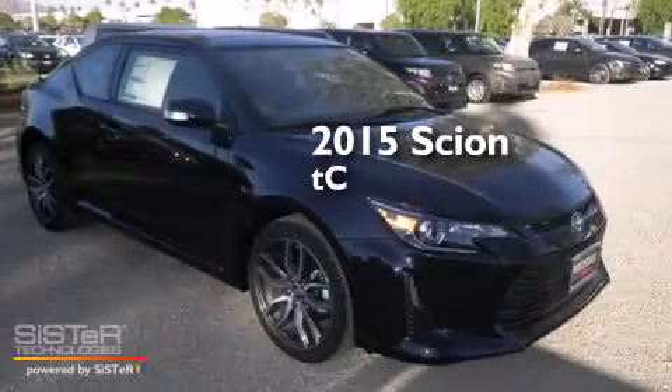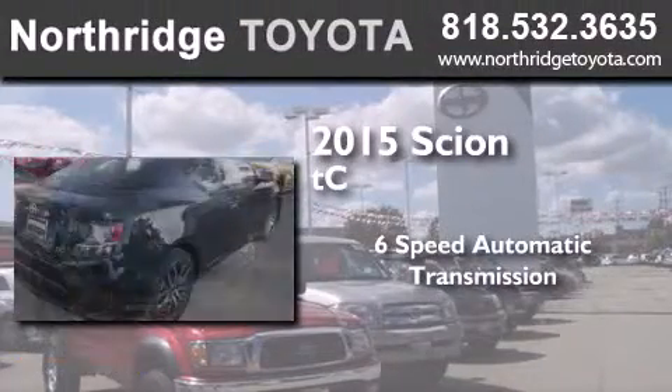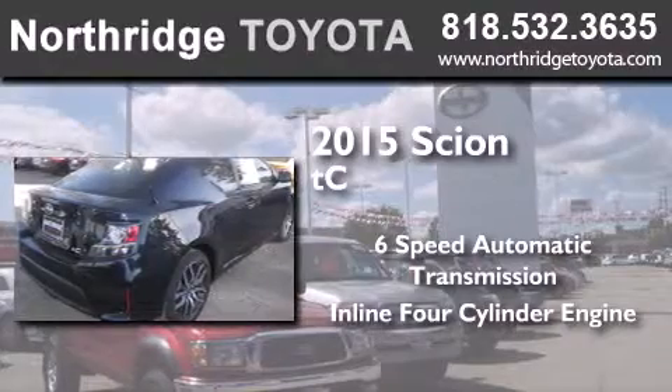This is a brand new 2015 Scion TC. This coupe has a 6-speed automatic transmission and an inline 4-cylinder engine.